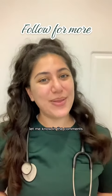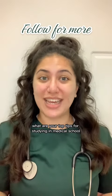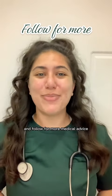I hope these tips help. Let me know in the comments what are your top tips for studying in medical school, and follow for more medical advice.